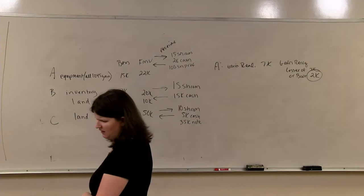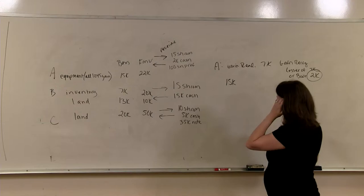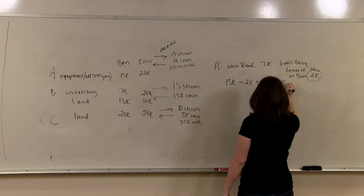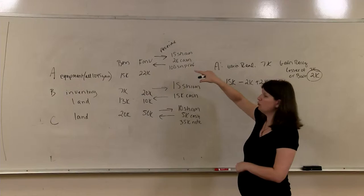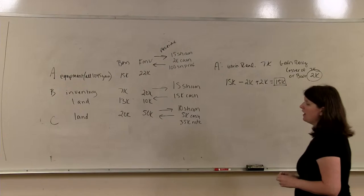What is the basis in her shares? We start with her transferred basis of $15,000, minus the boot received of $2,000, plus the boot recognized of $2,000, which equals a $15,000 basis. But shareholder A is receiving two different classes of stock — common stock and preferred stock — so we have to allocate this $15,000 basis amongst the two different classes.